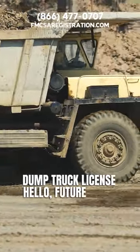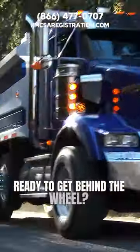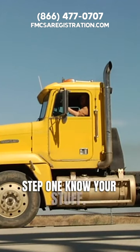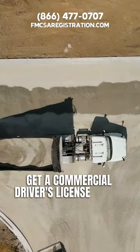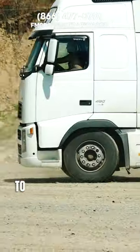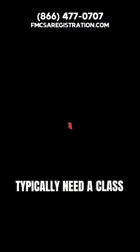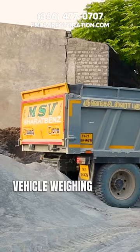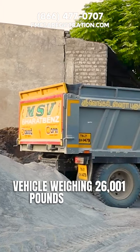Dump truck license. Hello future dump truck drivers, ready to get behind the wheel? Let's explore how to get your dump truck license. Step one: know your stuff. Get a commercial driver's license or CDL manual from your local DMV and start studying. To drive a dump truck, you'll typically need a class B CDL. This allows you to operate a single vehicle weighing 26,001 pounds or more.